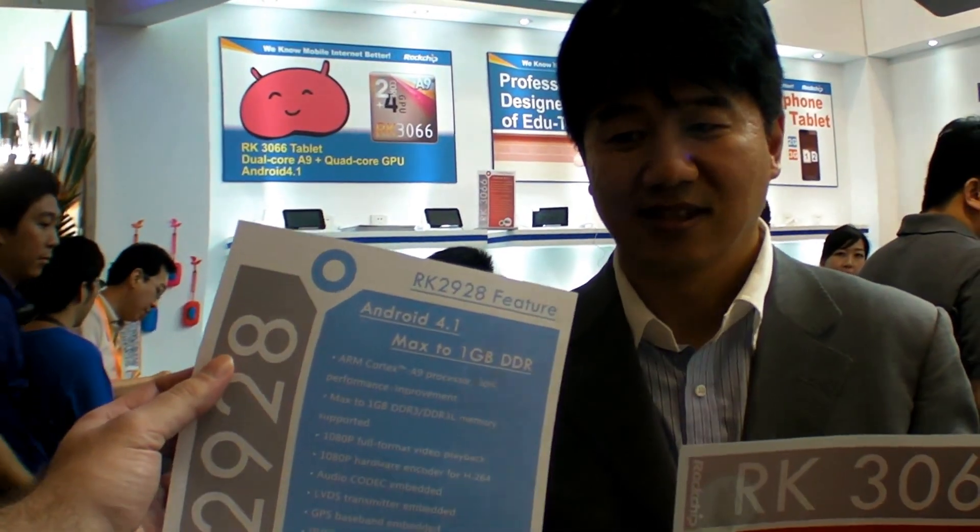The RK2928 is launching now — you can already see it in 100 different devices in Hong Kong electronics stores. It will provide the cheapest single core Cortex-A9 solution in the world. It's impossible to compete with on price.